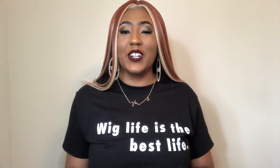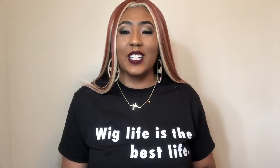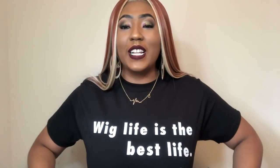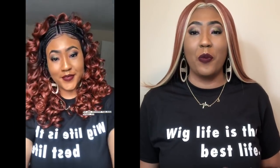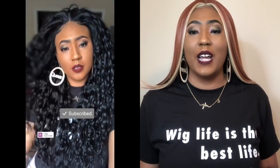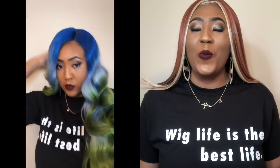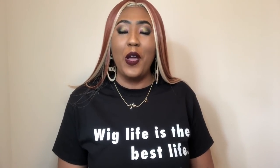Before I get started I want to let you guys know a few new things. First off is this t-shirt that I'm wearing — it's called the Wig Life tee and it is now available on my website. The link is in the description and pinned in the comments below. If you love wigs and you need the 'wig life is the best life period' t-shirt, this is a way you can support my channel. I have sizes small through 2X available.